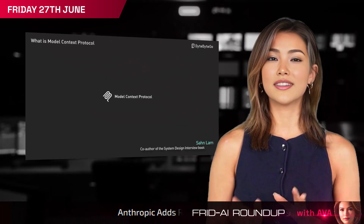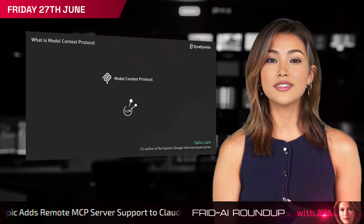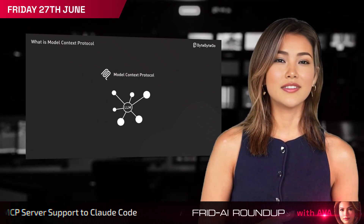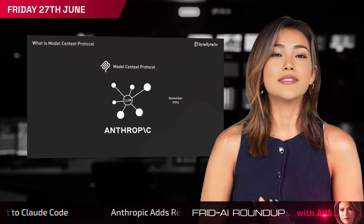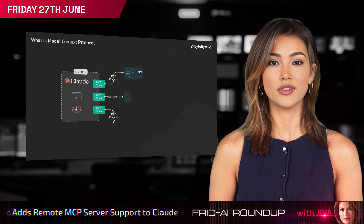Claude Code now connects seamlessly with remote model context protocol servers — no local maintenance required — making it easier than ever for developers to integrate live databases, APIs, or documentation into their coding workflows.